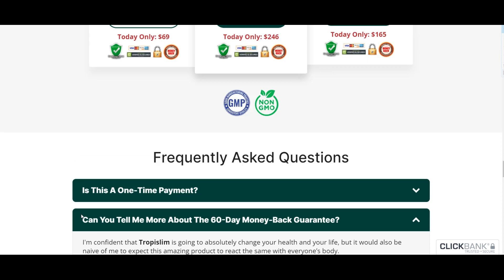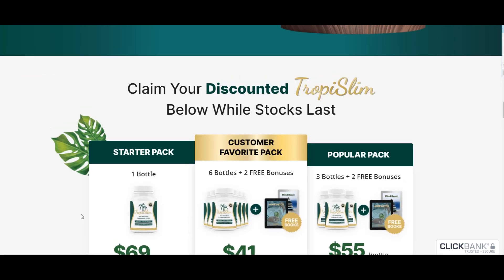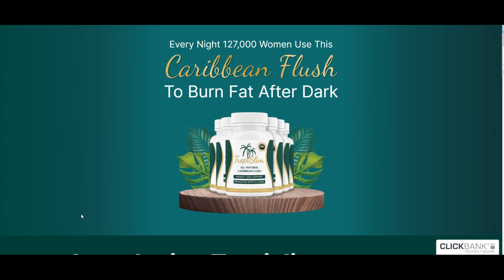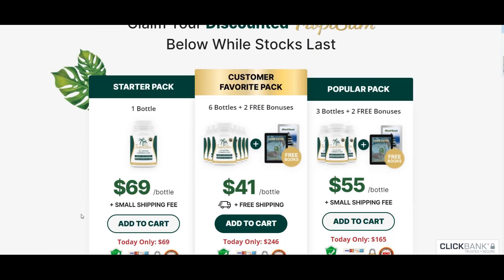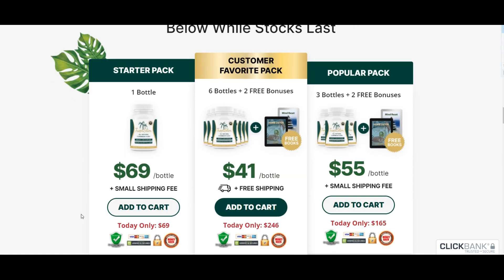Tropy Slim also gives you a gentle energy boost to help you power through your day with enthusiasm. If you've been wrestling with interrupted sleep, Tropy Slim has your back too. It's got ingredients that support better sleep quality, so you can wake up feeling refreshed and ready to conquer the world.